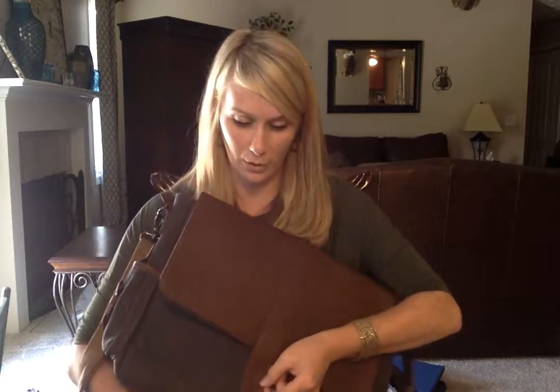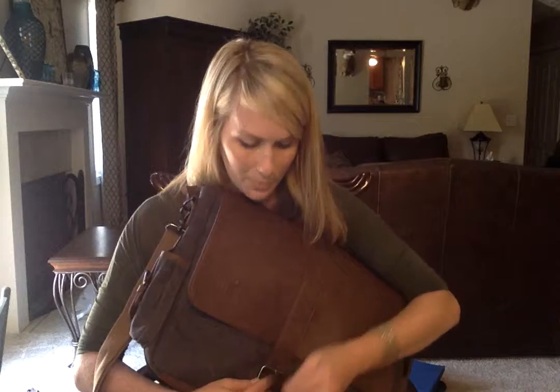I immediately opened it up. My husband took one look at it and I think he's probably gonna steal it from me.